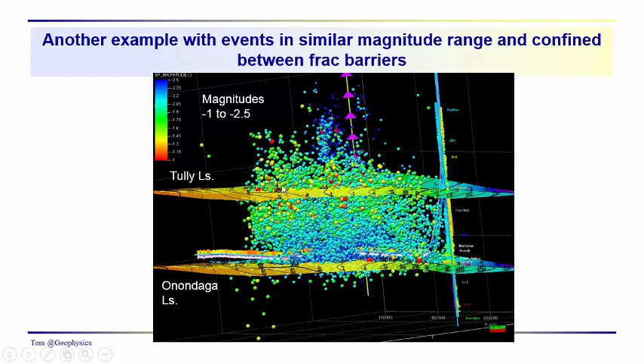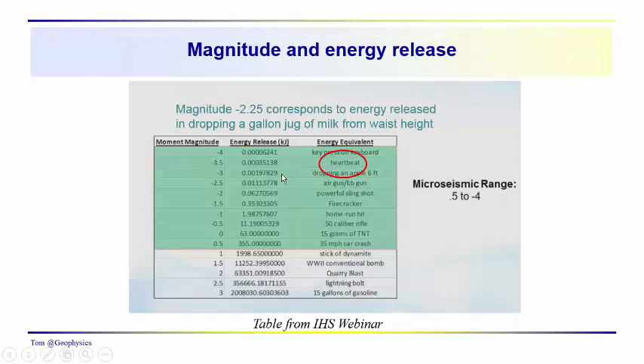Here's another example from another area in the Marcellus: magnitudes from minus 1 to minus 2.5 — fairly small magnitude events. The Tully limestone, the Onondaga limestone, and the well completion in the lower Marcellus just above the Cherry Valley. We consistently see this magnitude range of minus 1 to minus 2.5. Thinking about this range down to maybe minus 3: a minus 3 event would correspond to about 2 joules of energy.